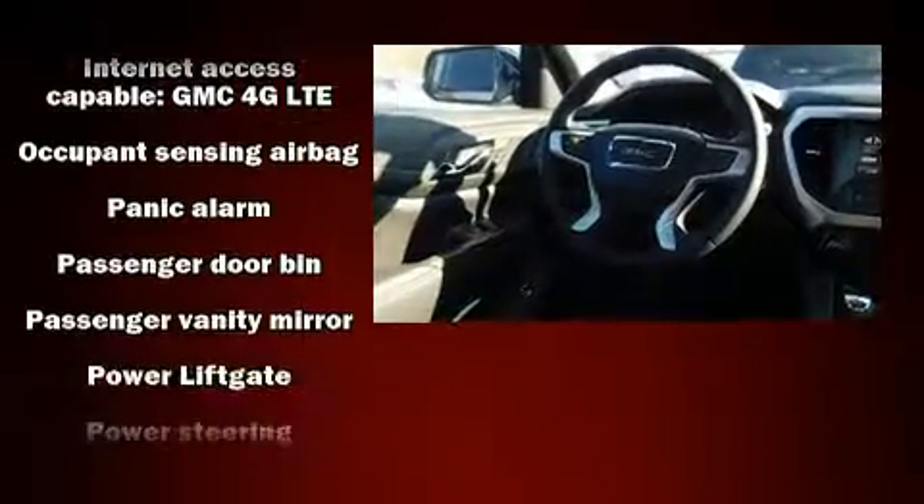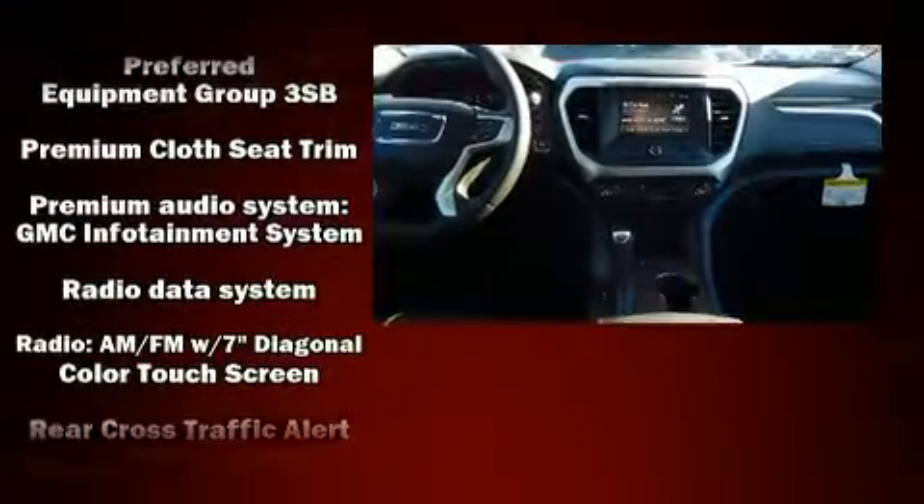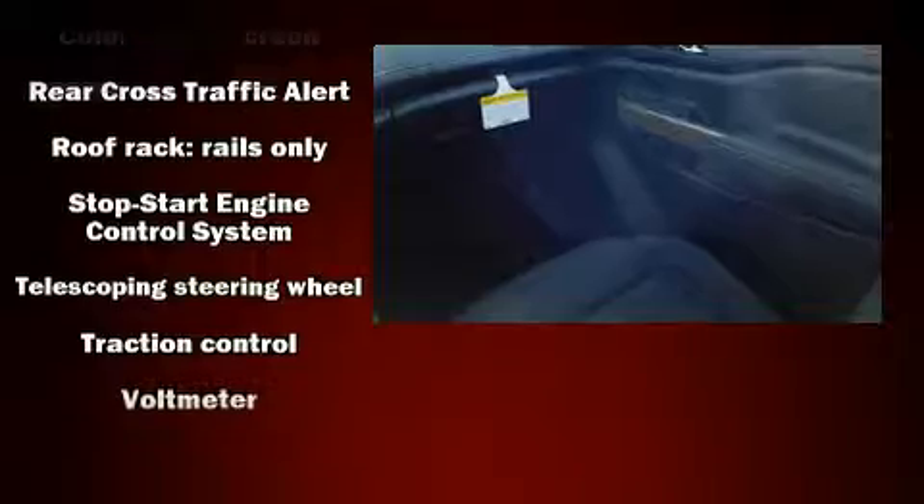Third row seats provide an even greater maximum passenger capacity. Curtain airbags combined with standard stability control create a comprehensive safety network.